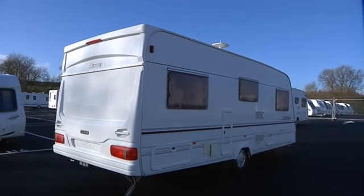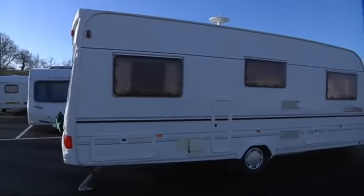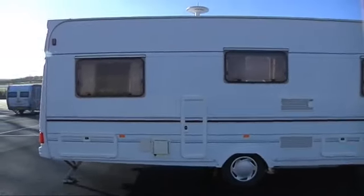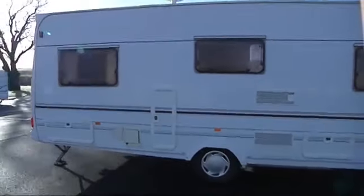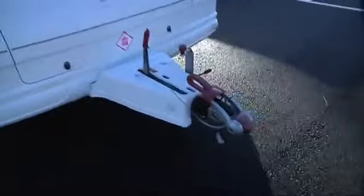Hi, my name is Katie Harris and I'm one of the salespeople here at Salop Leisure. In front of you you have a Lunar Lexon EB which was built in the year 2000. It's a large caravan built on a single axle. At the front there you've got a large area to store your gas bottles in and with it being built on an Alco chassis you've got the Alco stabiliser.